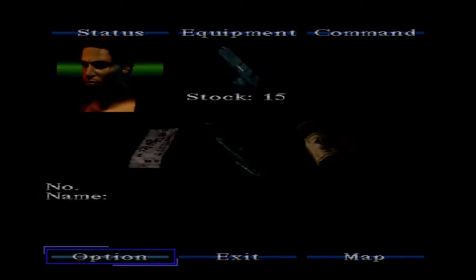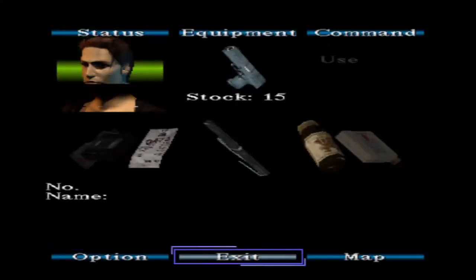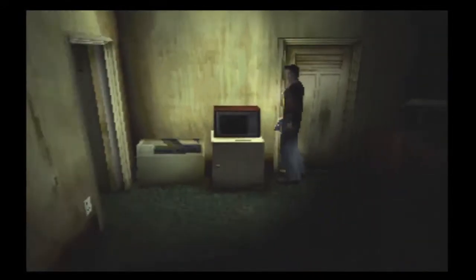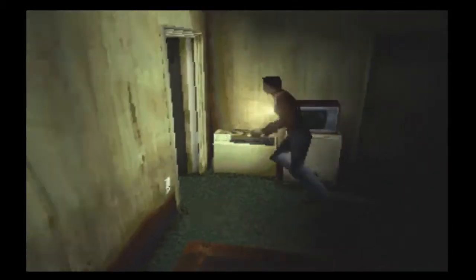My controls suddenly messed up for no reason? Okay good, everything's normal. I don't know why it's weird right now. This leads out back, so let's go out the front so we're closer. That was permanently locked. I want to see what the TV's all about, but I guess it's just a flavor text thing.